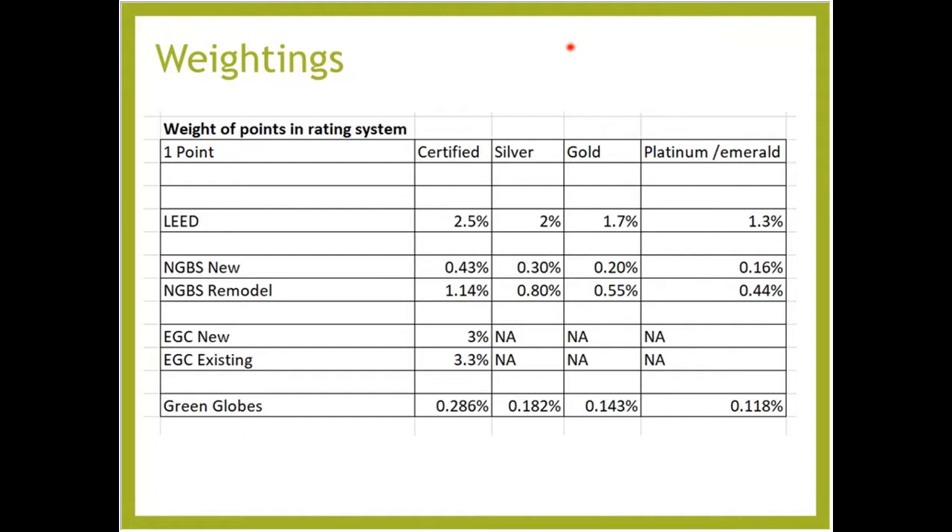You can see that if you're going for LEED, it gets you 2.5% of the way there for Certified, almost two percent for Gold, and almost just one percent for Platinum. For National Green Building Standard, you can see those thresholds — NGBS has way more points than LEED as far as options and choices, so each of those points typically has less weight, and that weight goes down further as you try to get to a higher level.